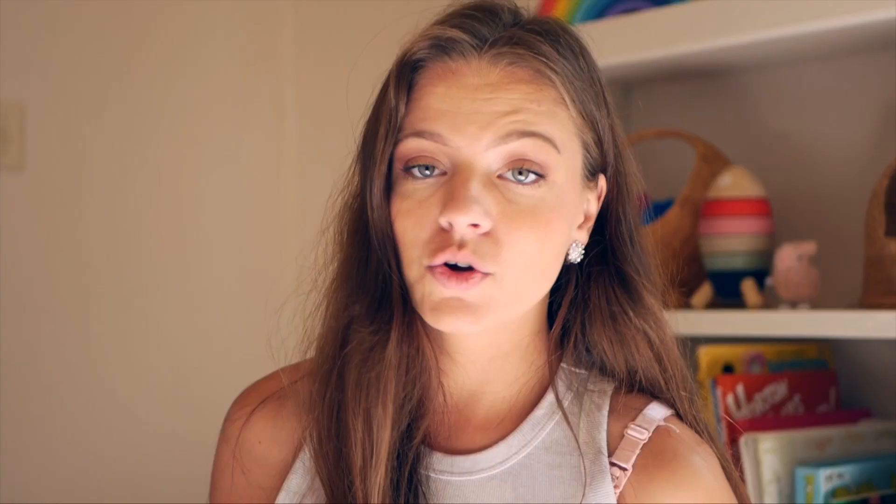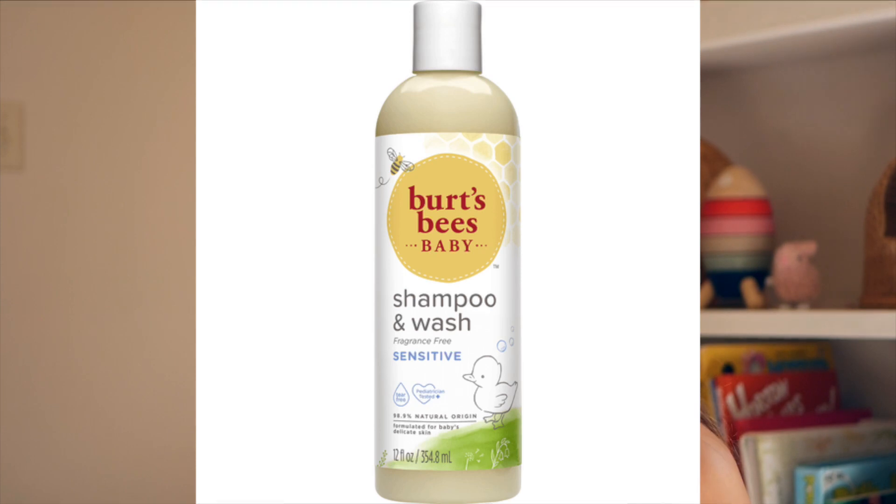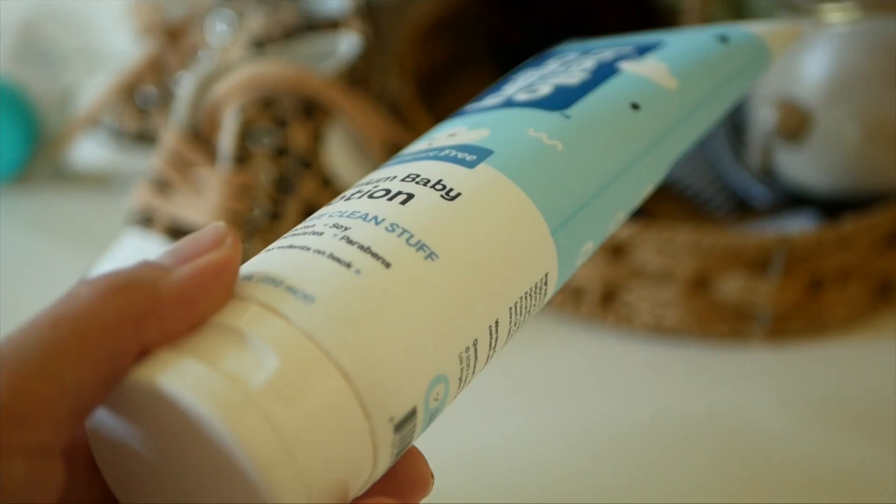You don't need baby-specific washcloths, but I did end up picking some up — mine were pretty old and scratchy, so I grabbed some bamboo ones. Then you're going to want your preferred soap — you want something really clean. A lot of baby soaps aren't as clean as some adult products, so really check those ingredients. An app that a lot of parents should have is called the Think Dirty app or the Yuka app. We use Native and a Burt's Bees one. For lotion, we use the Hello Bello fragrance-free lotion and Native lotion — both work really well and aren't greasy.